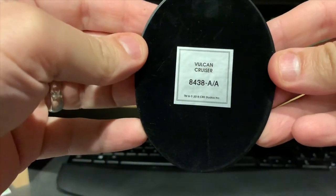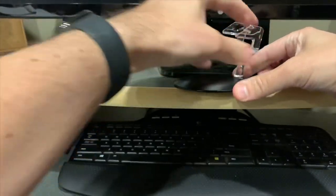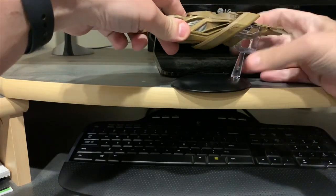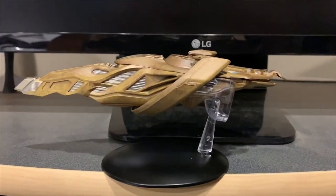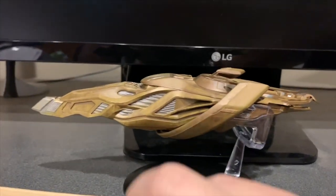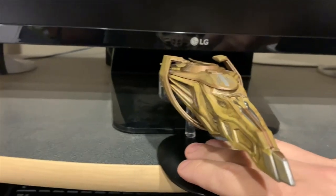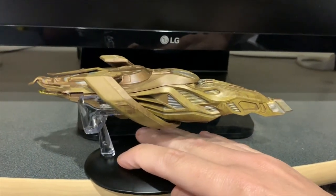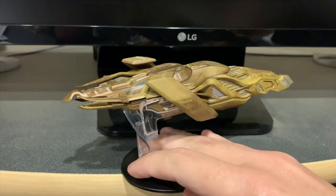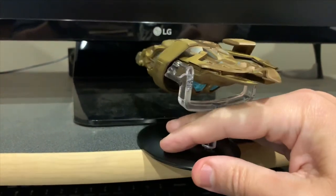That is definitely a pretty heavy model. Here is the stand for it — Vulcan cruiser 8438. Let's see if it goes like this. Not bad. To go with the rest of the collection, this is something that if you want to get all of them like I do, this is a ship you do need to get. Kind of like the Bird of Prey was for me — I'm sure it's a great design, I'm just not as familiar with it as I am the Federation ships.